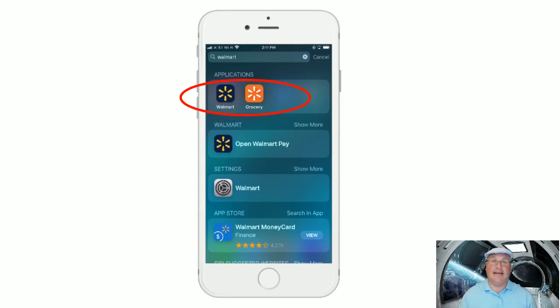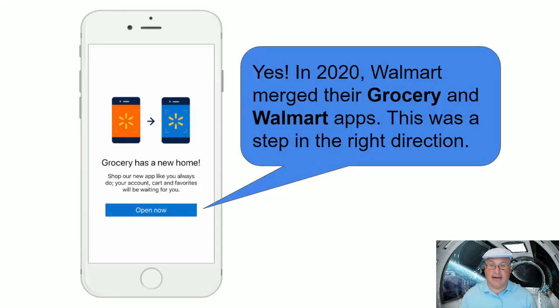The grocery app sort of assumed your familiarity with the logo. But they have moved on to something better. I opened up the grocery app recently and I see that they have merged the two apps. Perhaps they saw some of my prior videos about Walmart — probably not, but I'd like to think so. They have brought these two sides together into a single Walmart app. Makes perfect sense. They're taking a step in the right direction here.